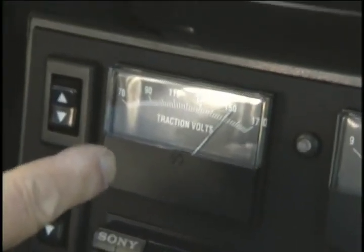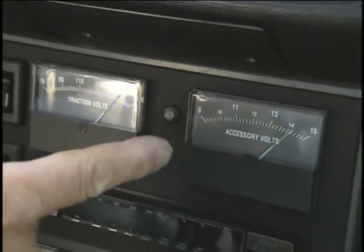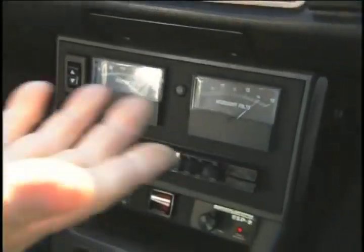This is the voltage of my main traction pack, which shows that we've got lots of power. This is the voltage of the accessory system — the 12-volt for the headlights, the horn, the wipers, and of course the sound system. The car is on, and yet there is no noise. Nothing's running, nothing's throbbing, spewing out emissions or heat.